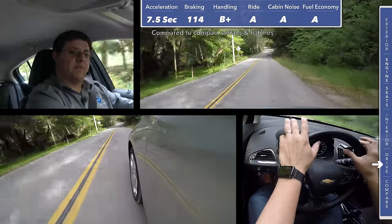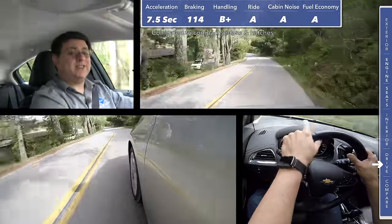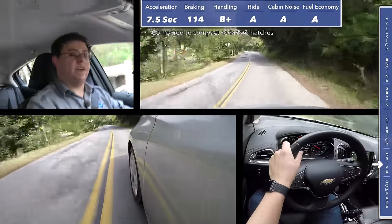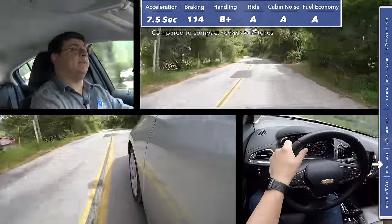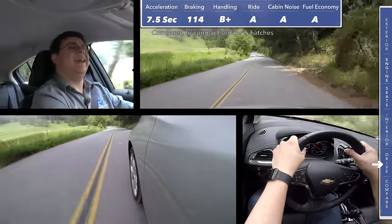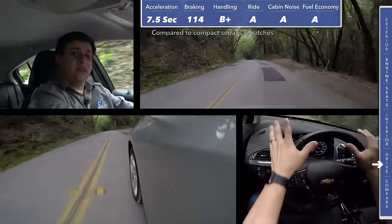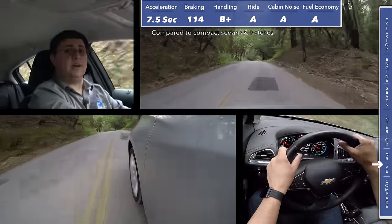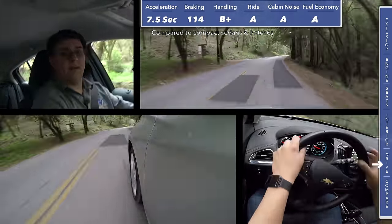The Cruze may not be quite as much fun as a Mazda 3 out on the road, but when you look at the numbers this is a better performing vehicle than the Mazda or the Ford. This accelerates almost a full second faster than the Mazda 3, stops shorter, and actually holds the road a little bit better as well. In addition, the Cruze gives you excellent fuel economy, a quiet cabin, and a fairly well-polished ride for a vehicle in this compact segment.